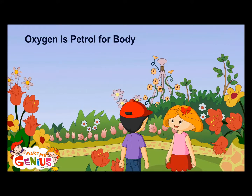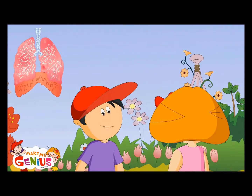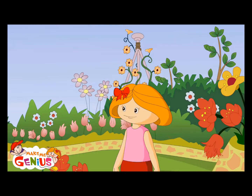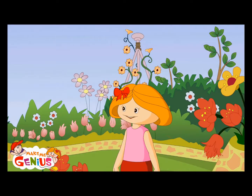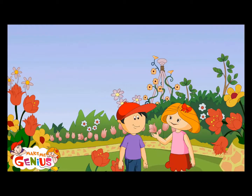Do you know your body gets oxygen from your heart? But how does the heart supply oxygen to your body? I thought it comes from lungs. You are right — oxygen comes from lungs. But to reach your body, it gets all mixed up with blood. And when oxygen is mixed in blood, the heart supplies blood to all parts of the body.